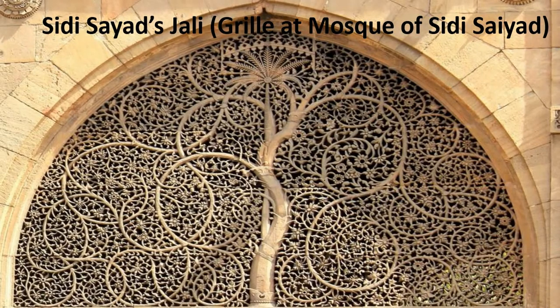Now we come to the world-famous Siddhi Sayyad Jali, or the grill at the mosque of Siddhi Sayyad. I am sure most of you may have seen this picture. It is amazing that such beautiful carving is done from a single stone. The measurement is 11 feet broad and 7 and a half feet tall. This carving is done by piercing through the stone, so you can see through it from both sides.